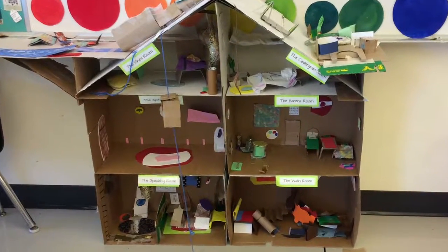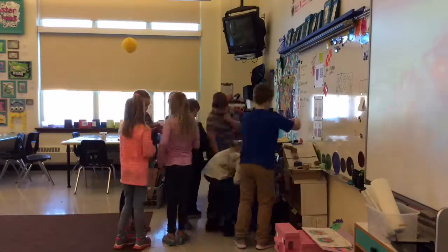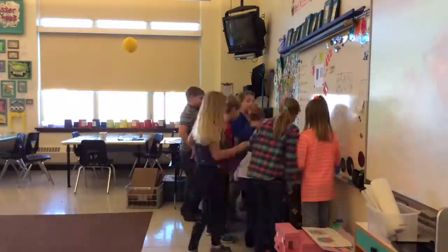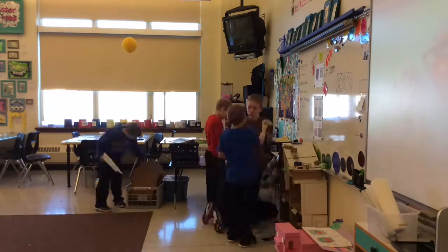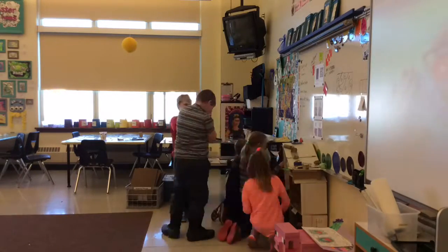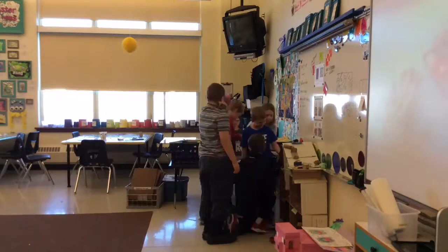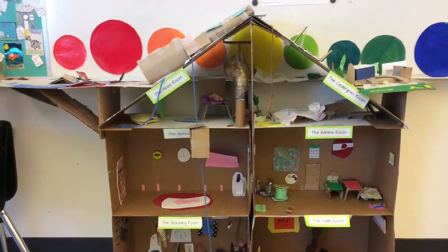Third grade students at Hassan Elementary became interior designers today. One of the opportunities they had was to work on this collaborative house. Each class was assigned a room, and the students were able to create furniture, wall hangings, lighting fixtures, or other things they might come up with. After working on this house for a week,